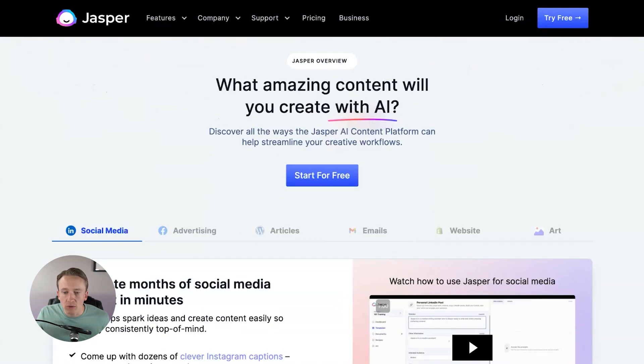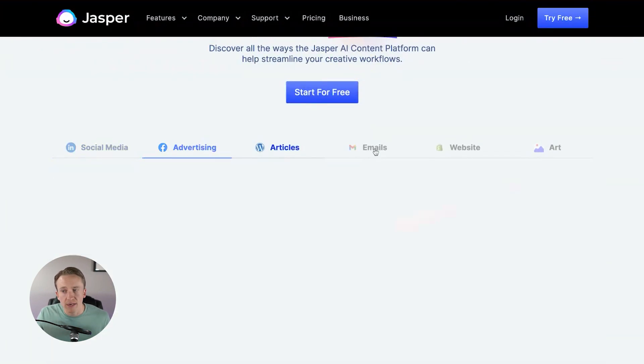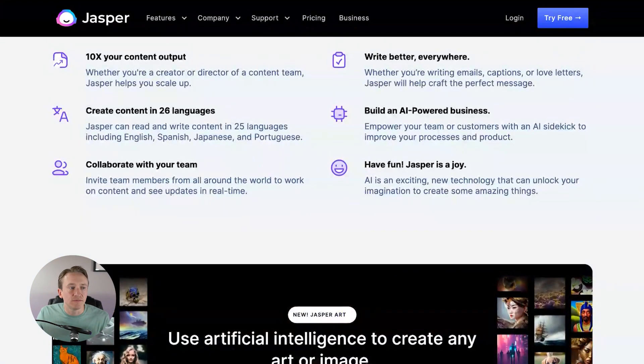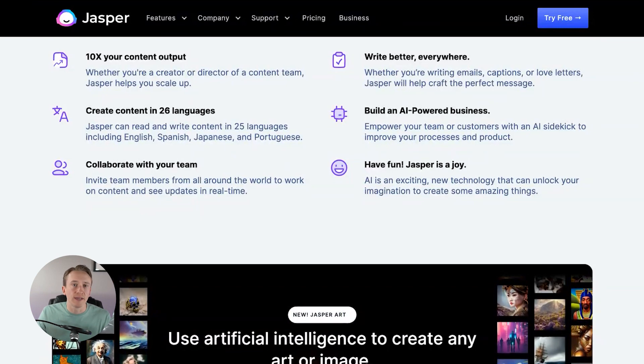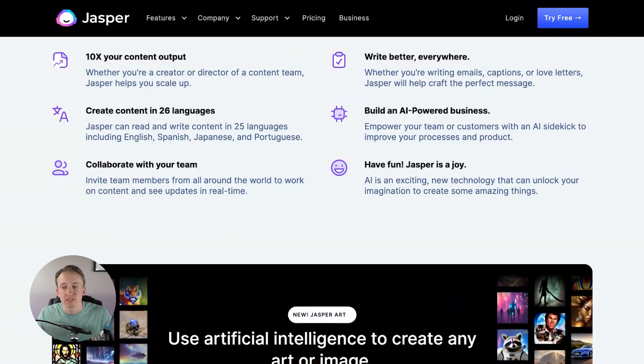You can try it for free, and it helps you create social media content, advertising content, WordPress articles, emails, and it'll help with your Shopify website and art. This has so many different uses that I believe Jasper will continue to grow. It's kind of the leading software company I've seen from my research. I'm excited to potentially play around with it more. The links will be below — I don't have affiliate links at this point, so you can find them there or just Google search it yourself.